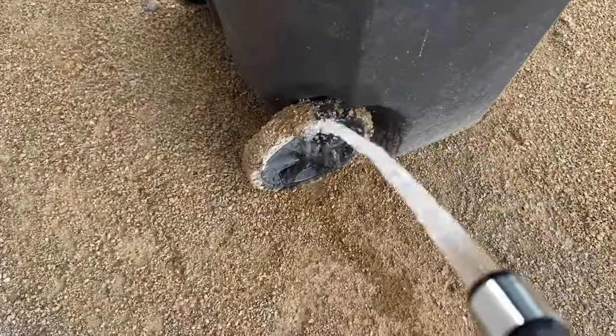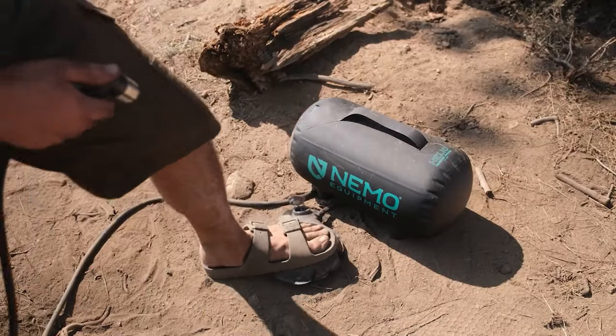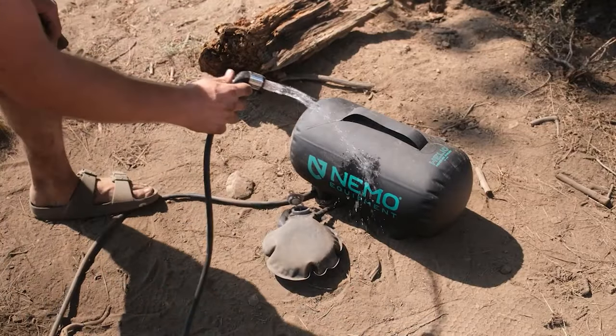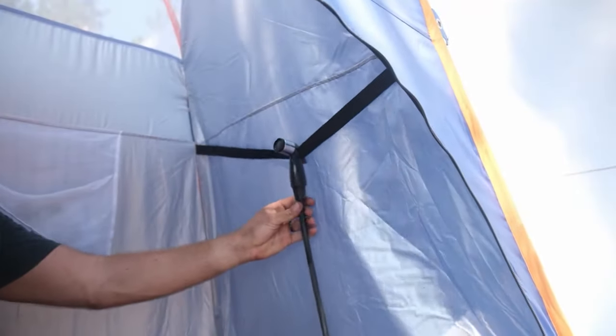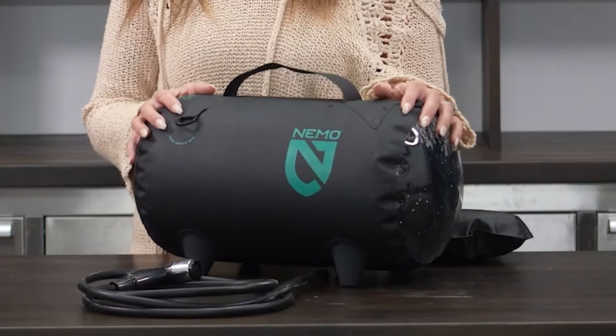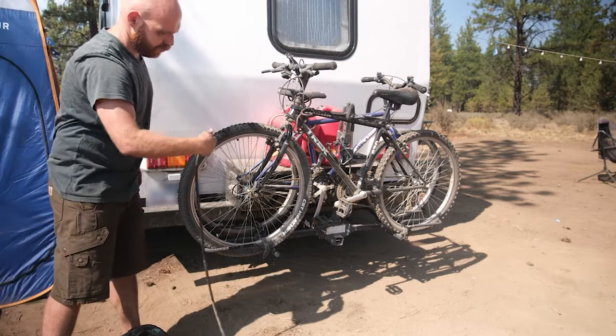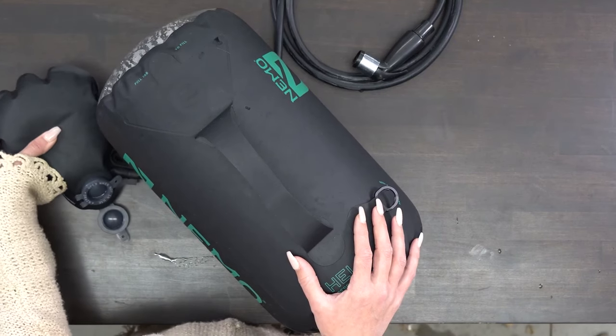From washing dishes to bathing pets and humans, this shower does it all. The foot pump builds ample pressure for rigorous cleaning or gentle rinsing, and the seven-foot hose ensures easy use for individuals of all heights. With efficient solar heating and a 2.9-gallon capacity, the Helio delivers hot water for an extended duration, making it a standout choice for campers seeking comfort and convenience.